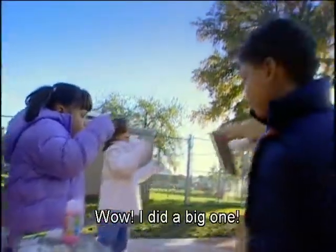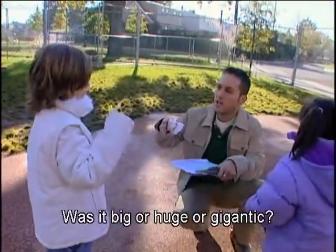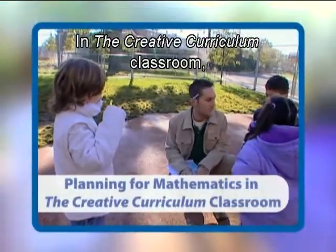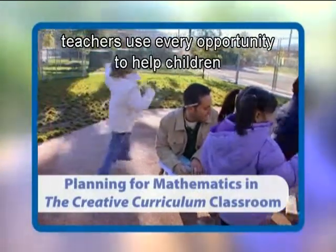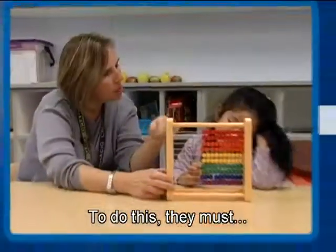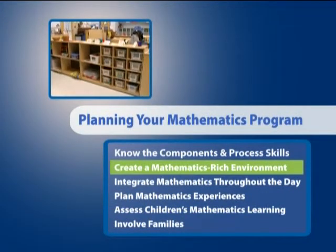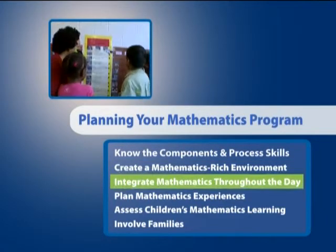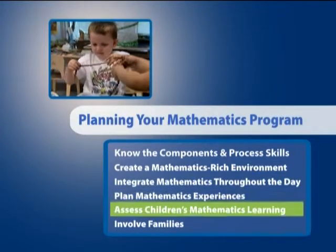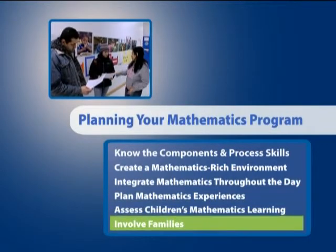In the Creative Curriculum classroom, teachers use every opportunity to help children become confident and capable mathematicians. To do this, they must know the components and process skills of mathematics, create a mathematics-rich environment, integrate mathematics throughout the day, plan mathematics experiences, assess children's mathematics learning, and involve families.